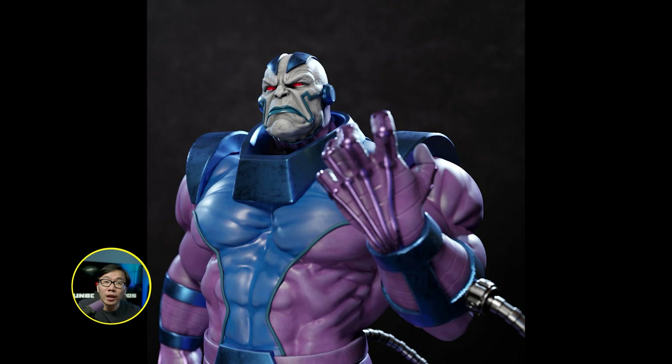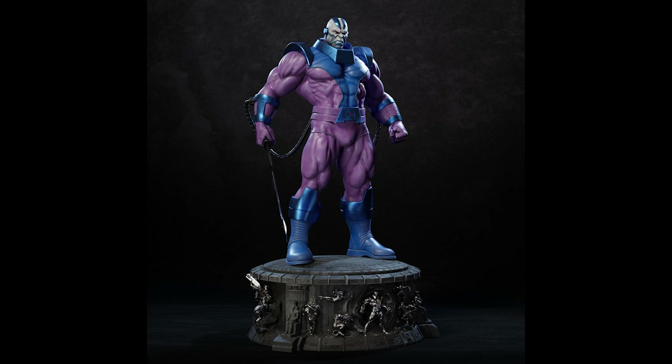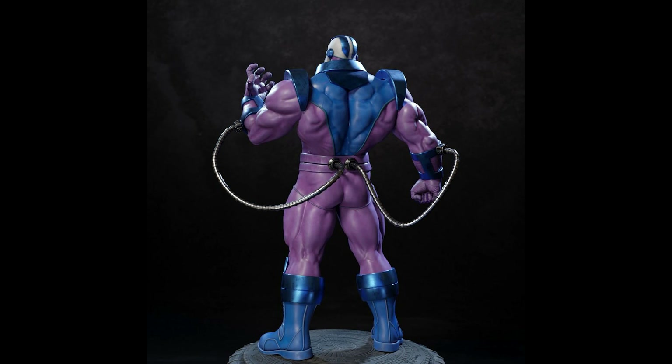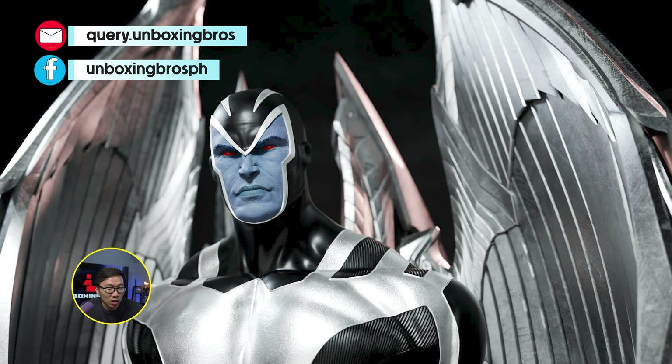We have the full reveal for the museum type Apocalypse — probably the most comic accurate version of Apocalypse around. If you are not into the black and blue color scheme, there's also an animated version in purple. The details on the base are really remarkable, just like the Thanos they did. And if you are eyeing the Archangel sculpted by Caleb Nefsen, both of them are actually from the same studio or line.